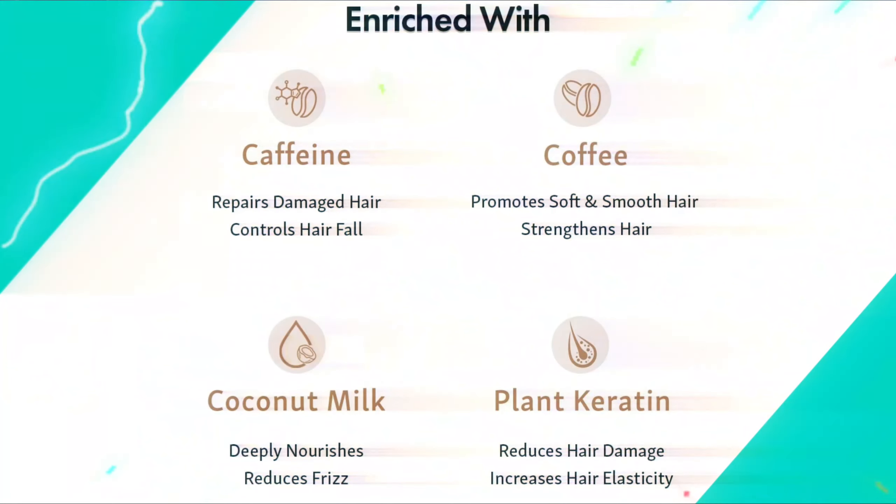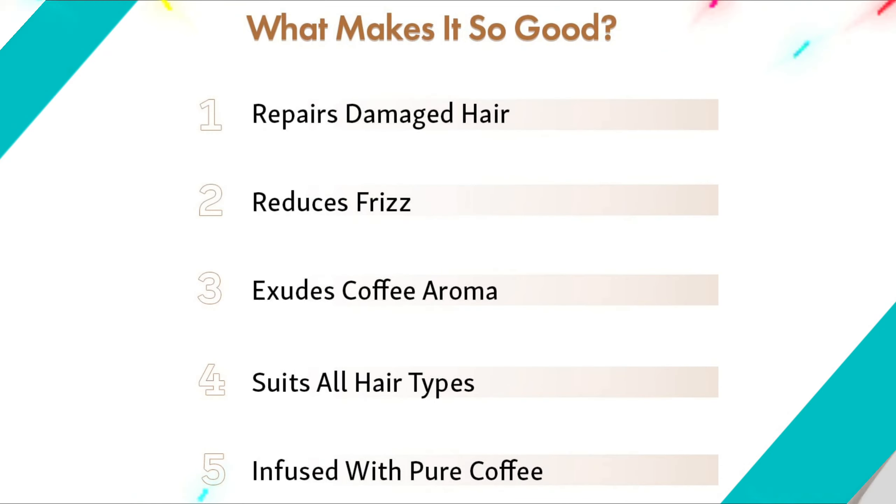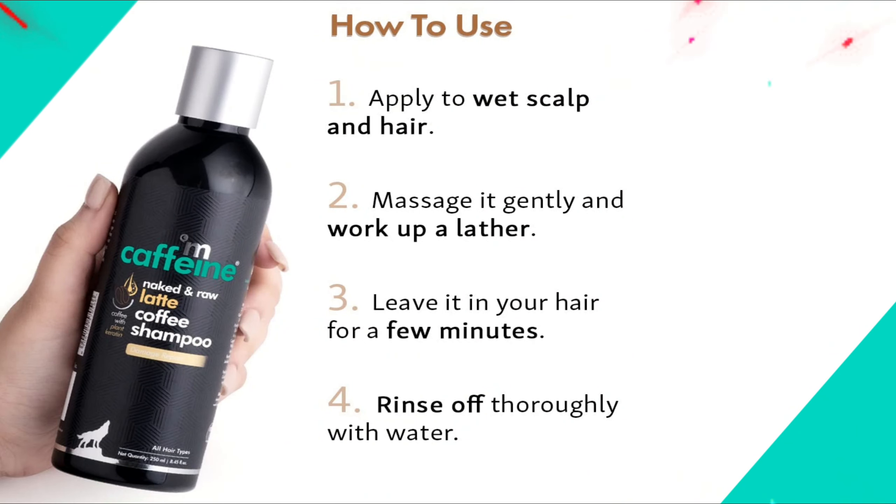Ideal for taking care of dull, dry and damaged hair prone to breakage, the M Caffeine Latte Coffee Shampoo moisturizes, nourishes and reduces frizz. This rich creamy shampoo, loaded with super nourishing coconut milk, also exudes the aroma of just browned coffee beans with a whiff of fresh cream that will awaken all your coffee desires.